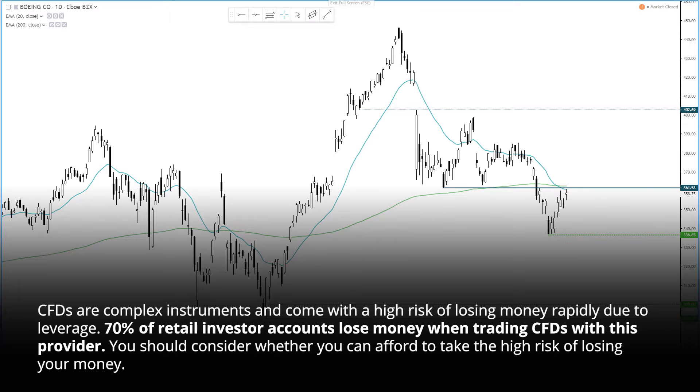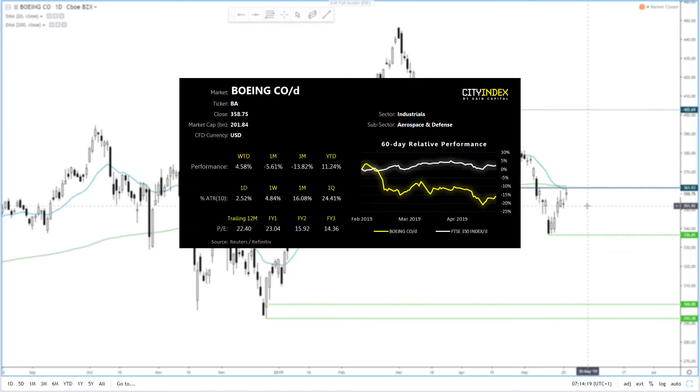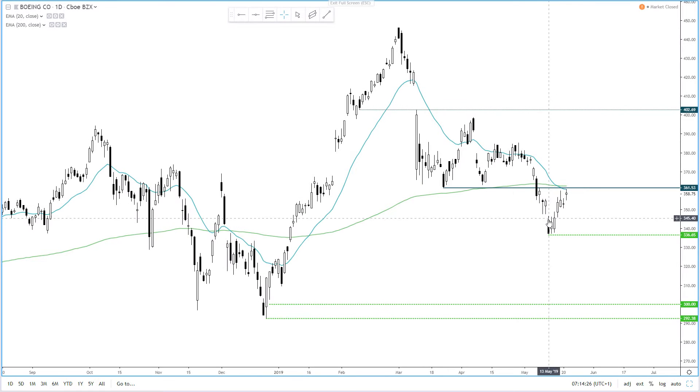Hi traders, today we're looking at Boeing to see if resistance holds for another leg lower. Now we can see it's been underperforming against the FTSE, and despite being 11% higher year to date, it's actually lost nearly 14% the past three months and price action appears bearish.